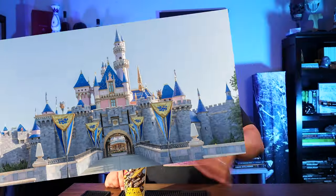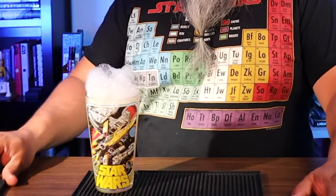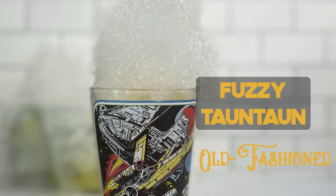The big difference between this and the Fuzzy Tauntaun you get at Galaxy's Edge is they don't use bitters there, but in order for it to be an old fashioned I did add bitters. The drink looks pretty much the same, and I'm excited to taste it — I've had it at the park so I know what it tastes like. I actually haven't tasted this particular batch yet; my family has, so I had to make quite a few of these. The foam is actually holding up very well. Here we go — perfect.